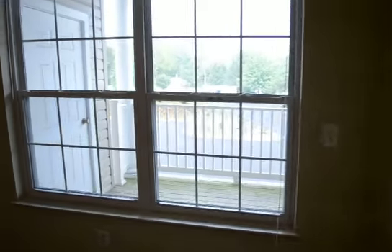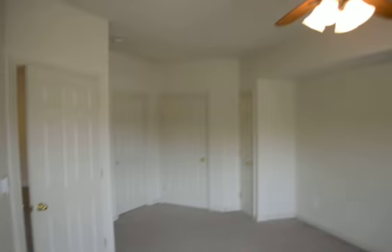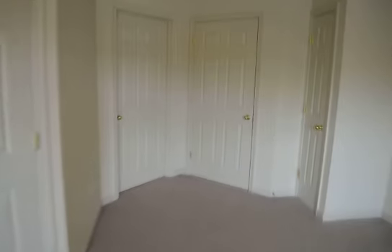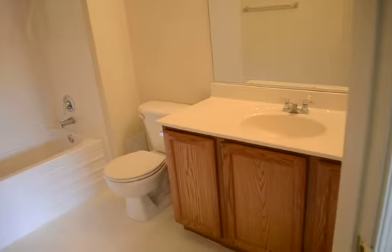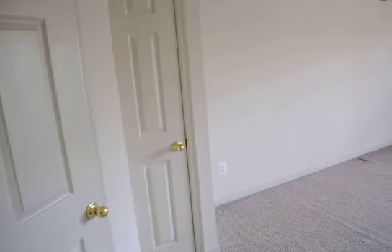Two full baths — coming over to the master bedroom, a large room with a ceiling fan and large full bath. And then a huge walk-in closet. There's also an additional closet right there.